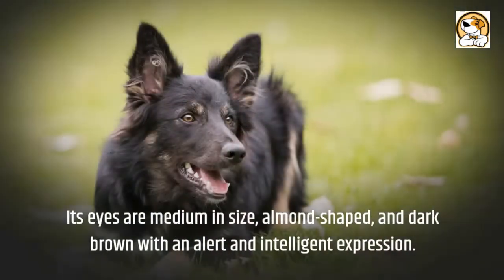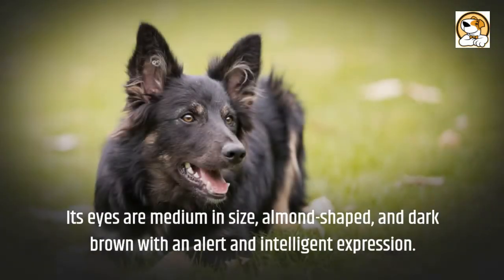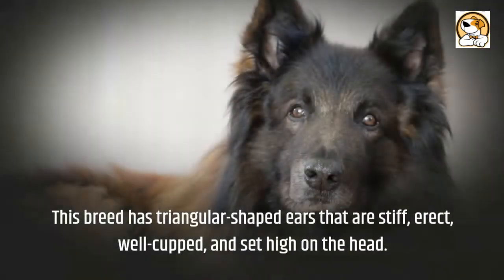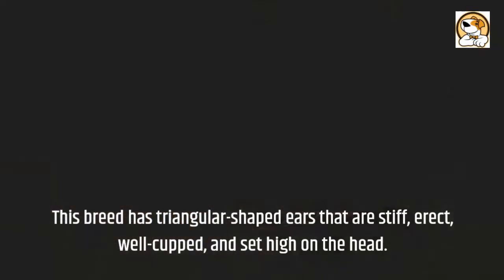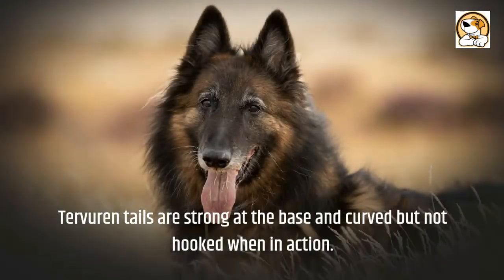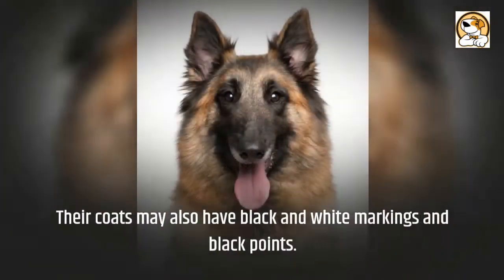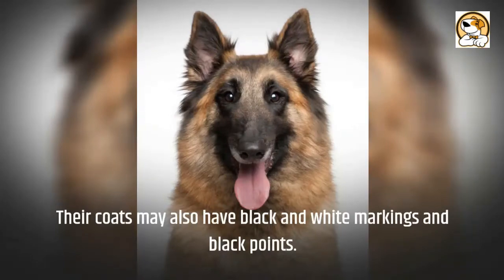Regarding appearance: their eyes are medium in size, almond-shaped, and dark brown with an alert and intelligent expression. The breed has triangular-shaped ears that are stiff, erect, well-cupped, and set high on the head. Tervuren tails are strong at the base and curved but not hooked when in action. Their coats may also have black and white markings and black points.